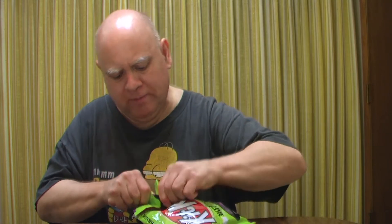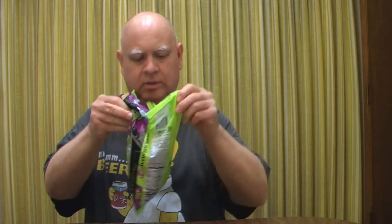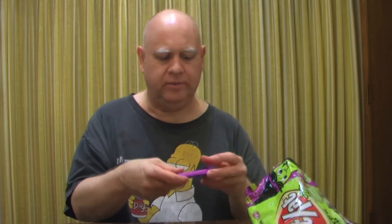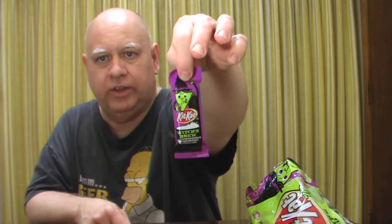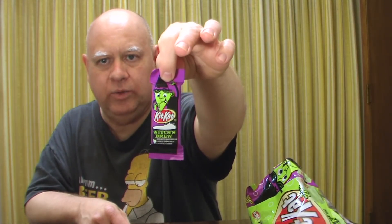Alright, let me open these up. Hopefully I can get these open. Oh, there it went. Alright, so let's take a look. Don't smell any Halloween. There's what it looks like in the wrapper — what your kid's going to get at Halloween.